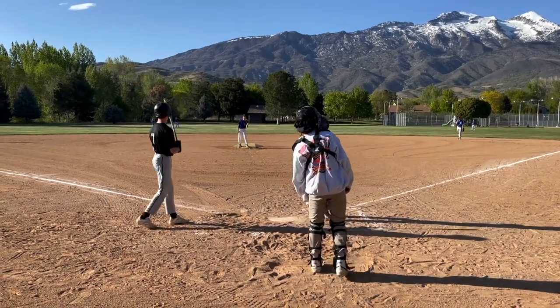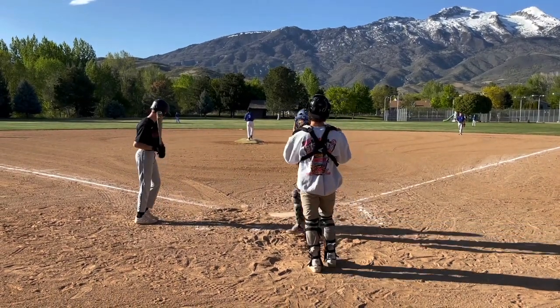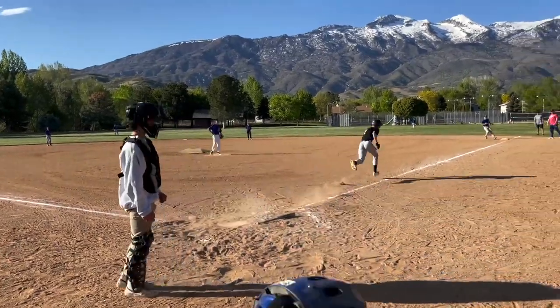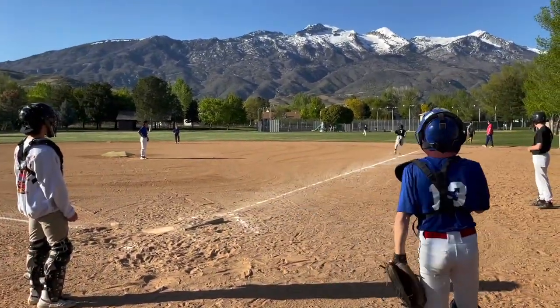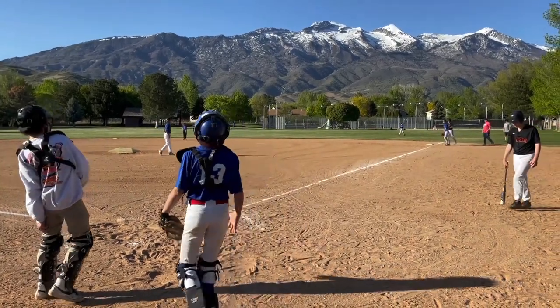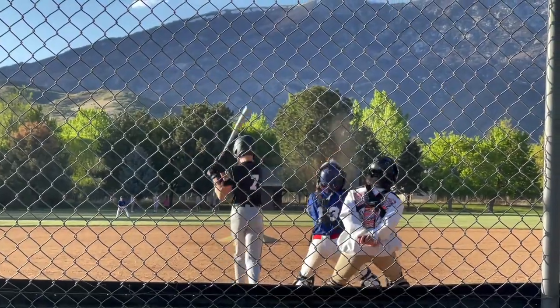How's inside, buddy? Watch the ball. Take a deep breath. Nice — let's go.